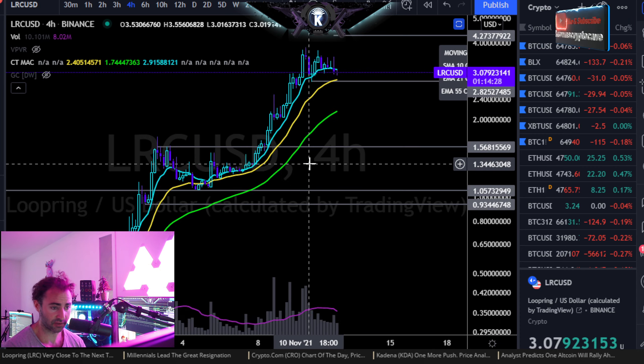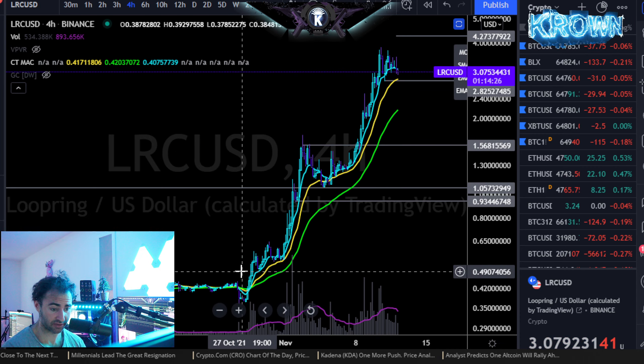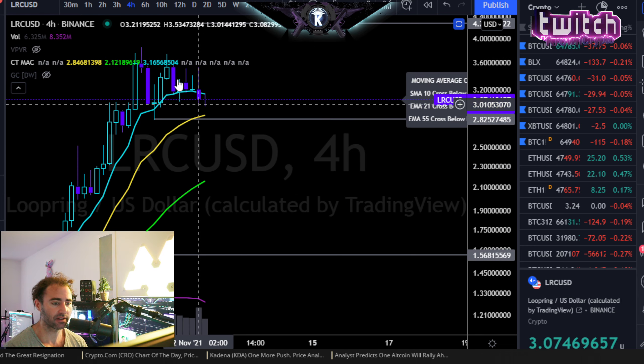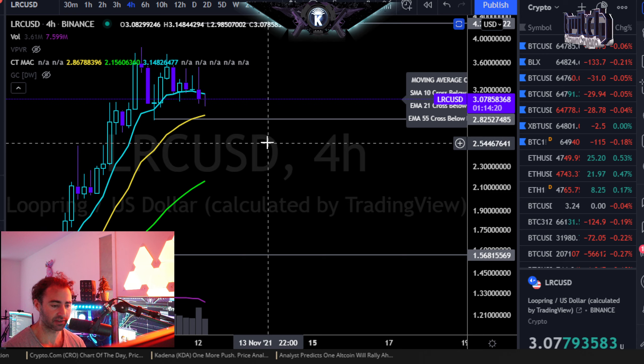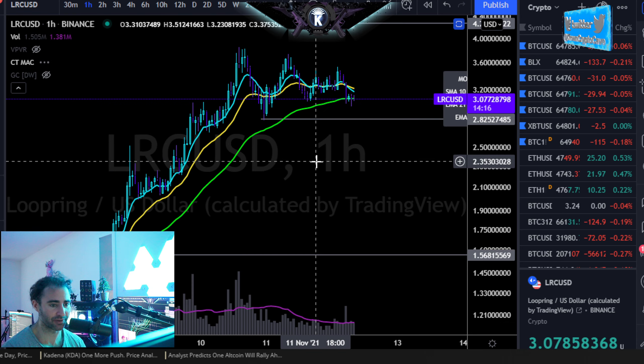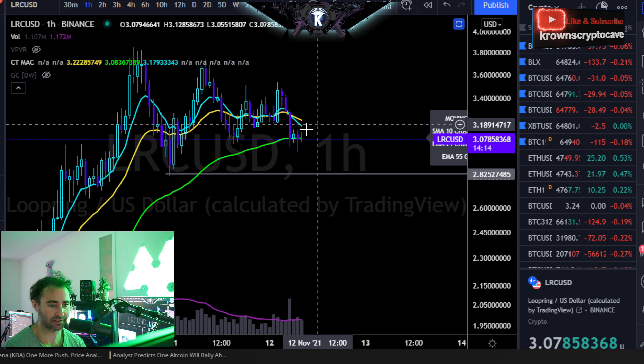Here we have Loopring, LRC versus the dollar, a major gainer over the past few weeks — one of the best performers. However, what goes up typically must at minimum consolidate for a little bit of time. Shorter-term timeframes are showing that they are trading sideways at best right now.